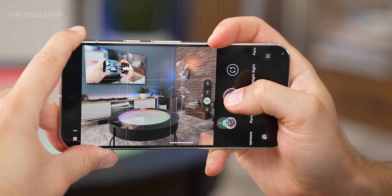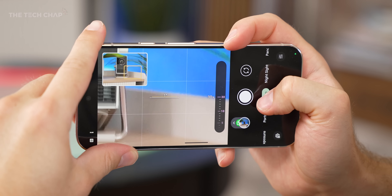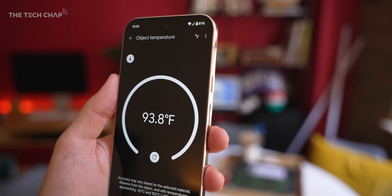Similar camera setup though — we've got the main, the ultrawide, and the telephoto, alongside a spectral light sensor for white balance and also the thermometer, which I've used once I think. I don't know why we have that.